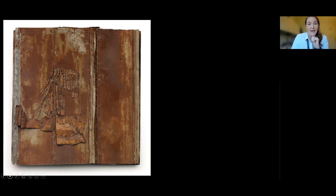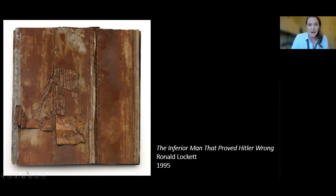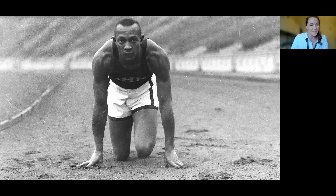We're going to get a clue in the title of the artwork: The Inferior Man That Proved Hitler Wrong. This is by an artist named Ronald Lockett, and it was made in 1995. So if we think about that title, The Inferior Man That Proved Hitler Wrong, we are, of course, thinking about Jesse Owens, who is now on screen.